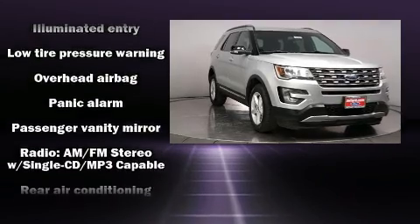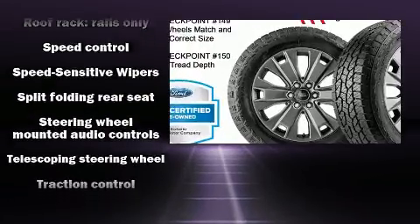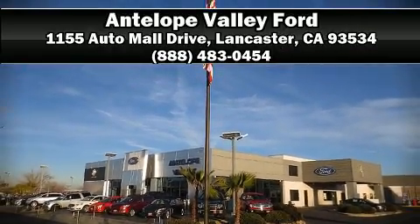This vehicle has achieved certified pre-owned status by passing Ford's rigorous certification process. We have a skilled and knowledgeable sales staff with many years of experience satisfying our customers' needs. We are here to help you.